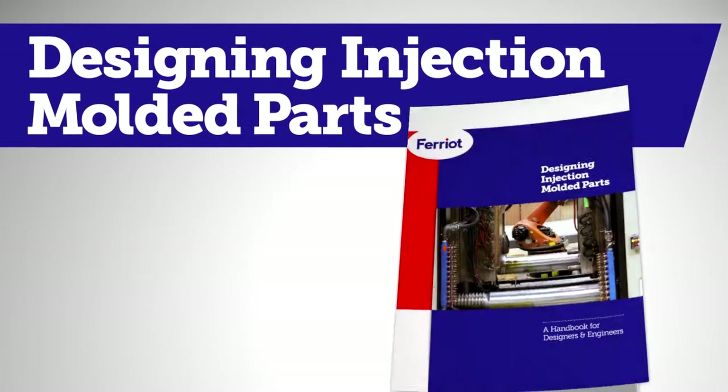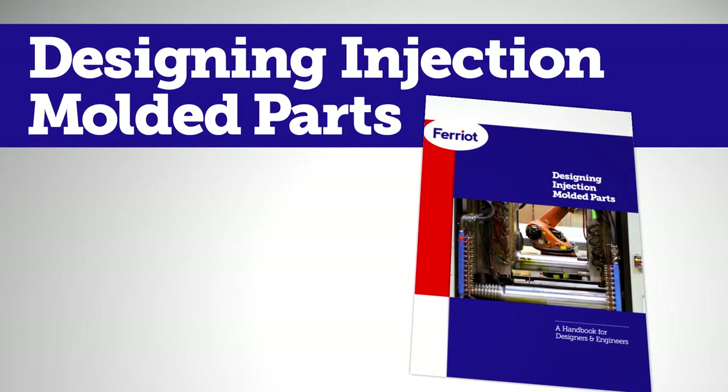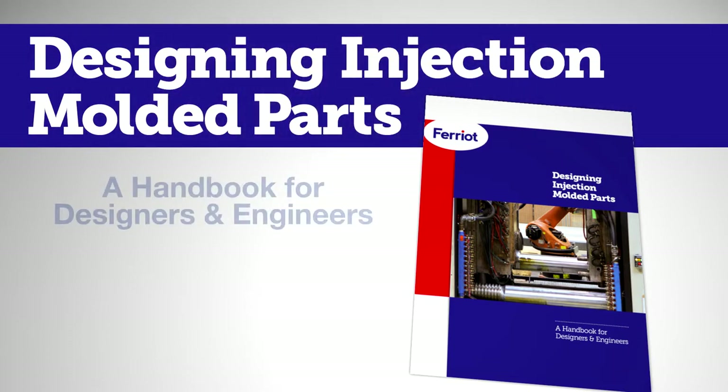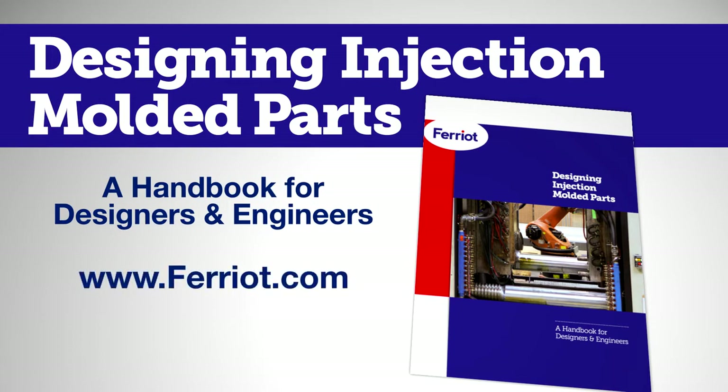We've actually put together these 10 questions along with some supporting detail in our free guide, Designing Injection Molded Parts: A Handbook for Designers and Engineers. You can find it online at www.ferriot.com — that's F-E-R-R-I-O-T dot com. Hope it helps on your next project design. Thanks for having us.